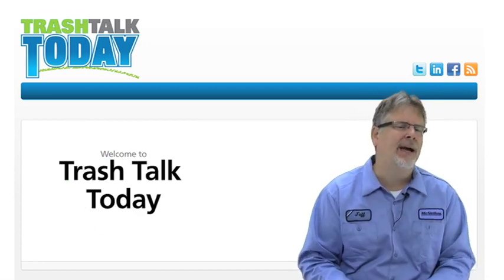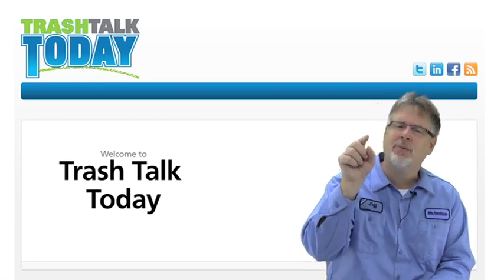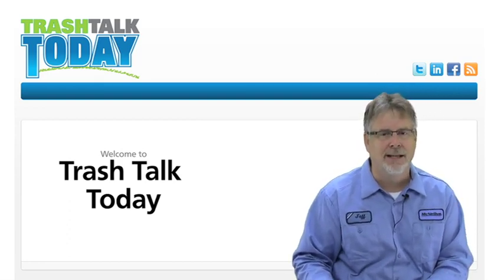Who loves your baby? We do. www.trashtalktoday.com — we're talking trash, and we're backing it up 24-7. See you next time.